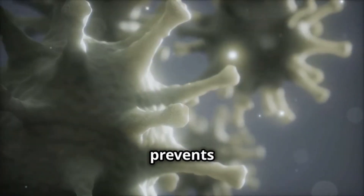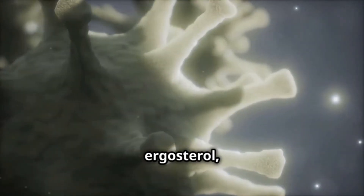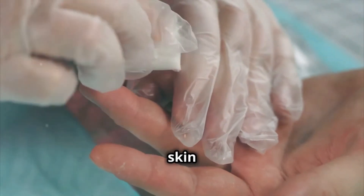How does it work? Ketoconazole prevents fungi and yeast from growing because it interferes with the production of ergosterol, something super important for their cell membranes. This stops the infection and allows the skin to heal.